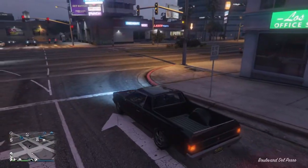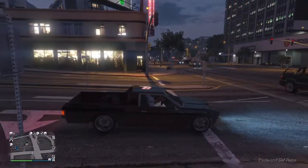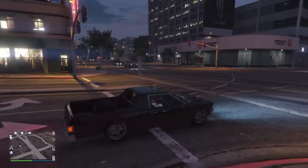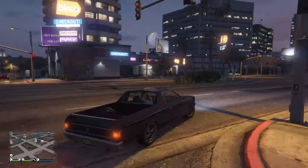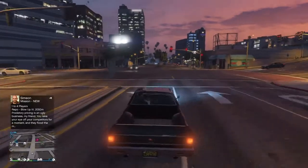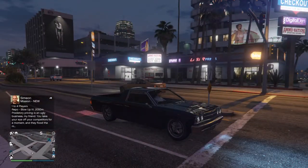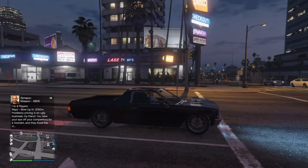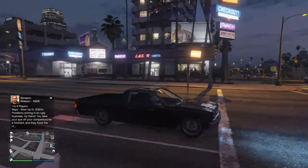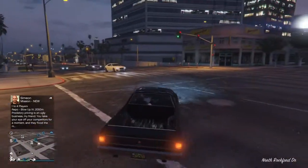We'll go to a little shop down here and just say we'll pick up some parts or something. So we're picking up some prints or something.